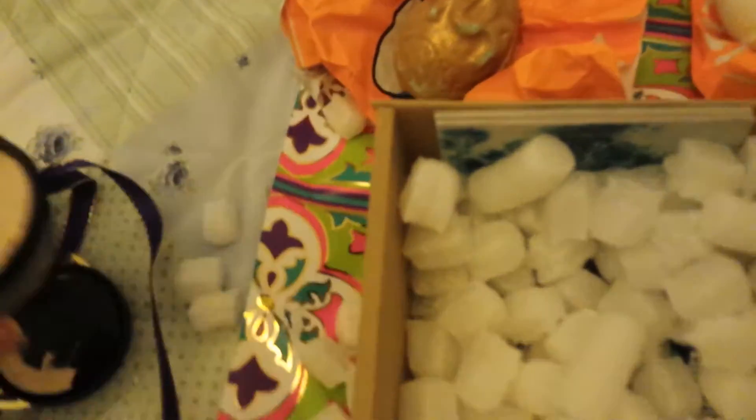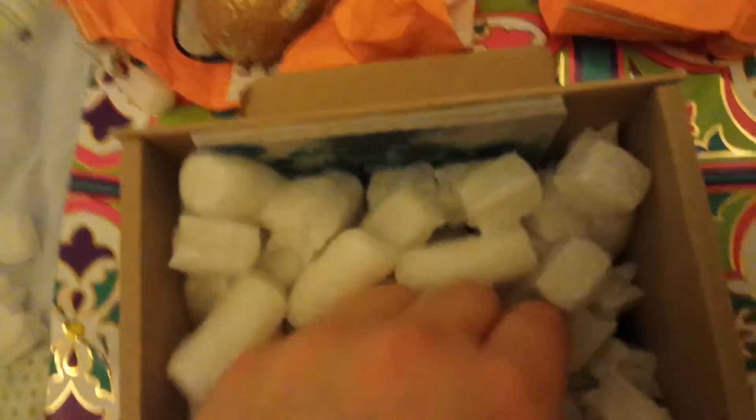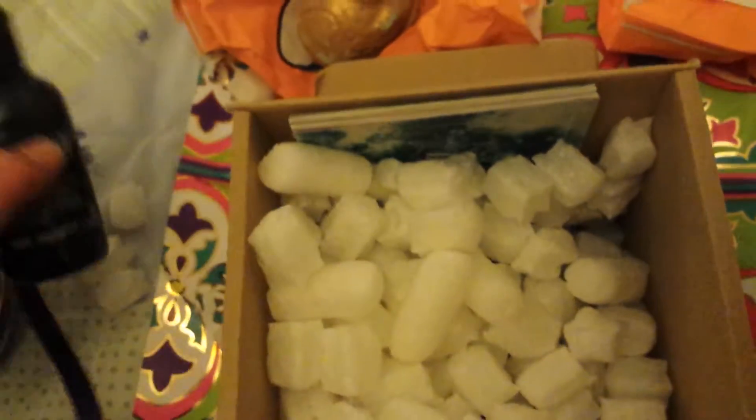I'm so sorry about the lighting but I still wanted to do something today. The other thing that excited me was of course the Twilight Shower Gel, and that's a beautiful lavender vanilla scent.